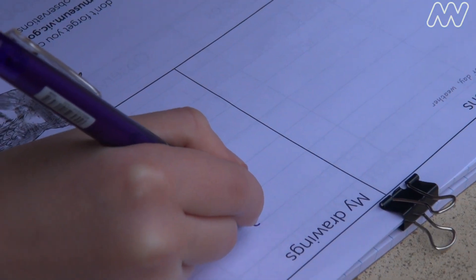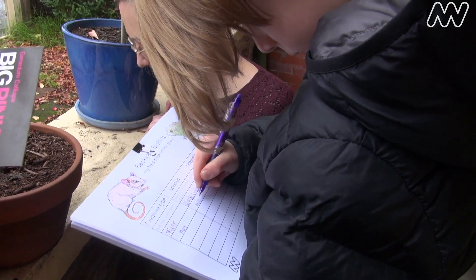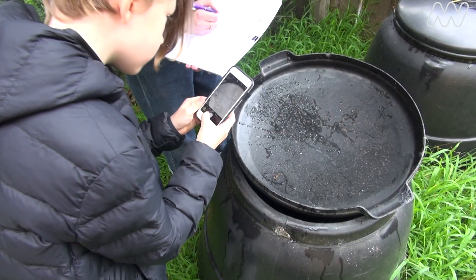The important thing is when you do it, to record the information. You don't have to collect a specimen — we don't want you picking up spiders, for example — but you can take a picture and you can record the information.